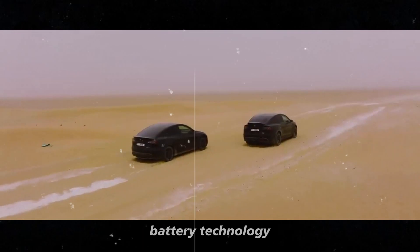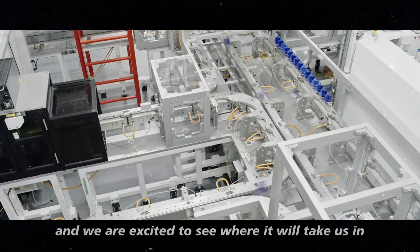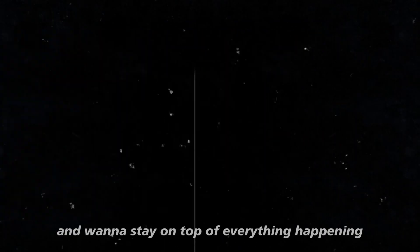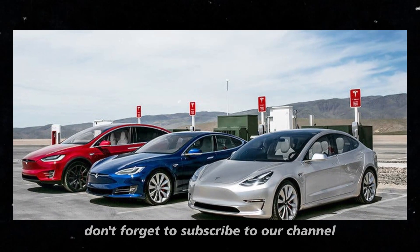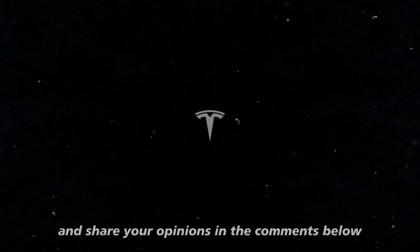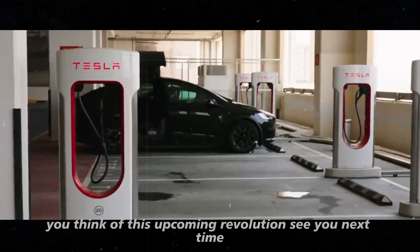Ultra-dense battery technology is a fundamental piece of this puzzle, and we are excited to see where it will take us in the coming years. If you enjoyed these updates and want to stay on top of everything happening in the world of battery technology and electric vehicles, don't forget to subscribe to our channel. Hit the bell to not miss any videos and share your opinions in the comments below. We want to know what you think of this upcoming revolution. See you next time!